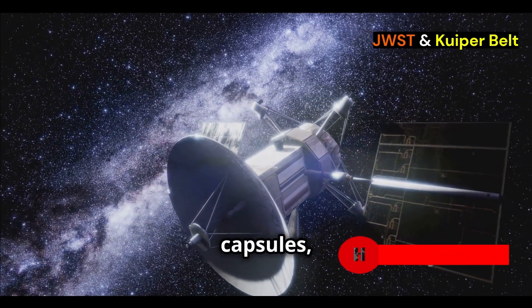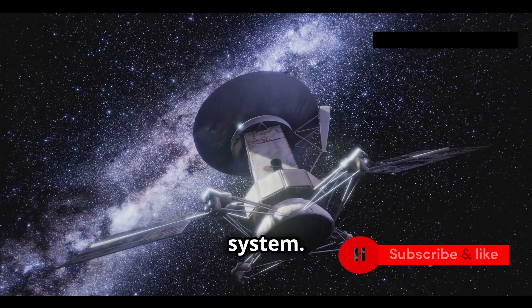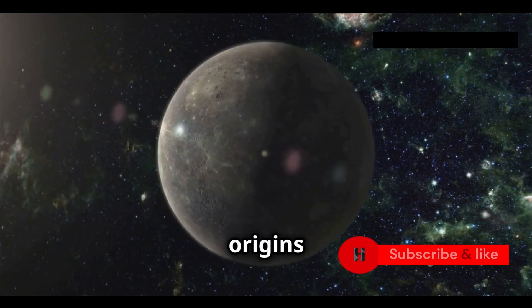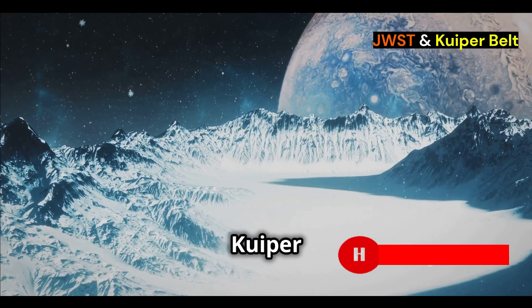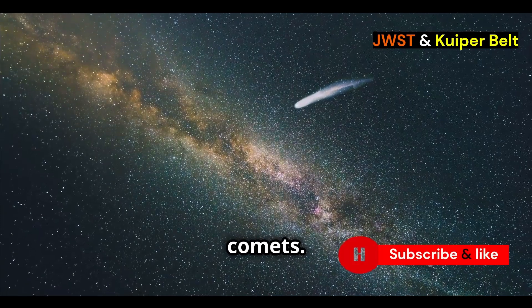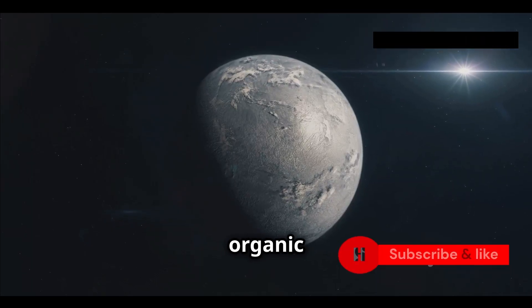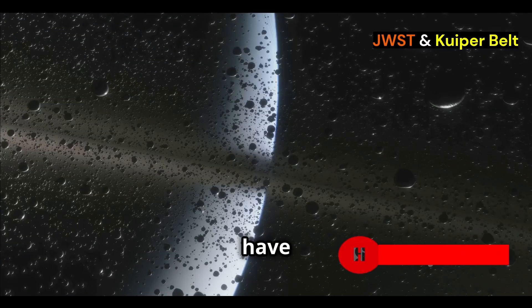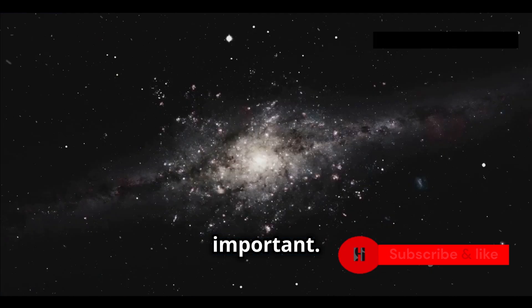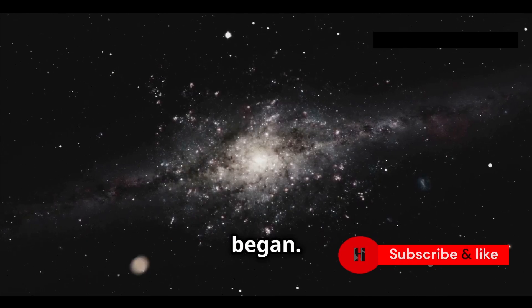These objects are like time capsules from the early solar system. They haven't changed much since they were formed, revealing the origins of our solar system. The Kuiper Belt is an active place, with objects visiting as comets. These bring water and organic compounds — they might have even brought water to Earth. Studying the Kuiper Belt is incredibly important; it holds clues to how life began.